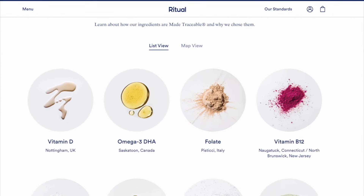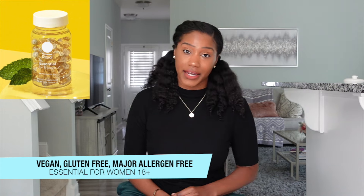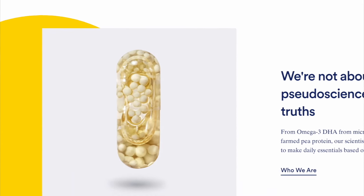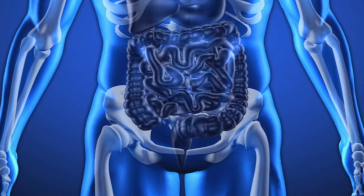Not all vitamins are made the same or have the same quality, but with the Essential for Women 18 Plus, these vitamins have clean, high-quality ingredients. They're also vegan-friendly, major allergen-free, gluten-free, non-GMO project-verified, and have been tested for heavy metals — and they check out. One thing I want to point out is the capsule design: they've designed it so that it dissolves in your small intestine for better nutrient absorption, so we're not spending money on supplements that don't work.